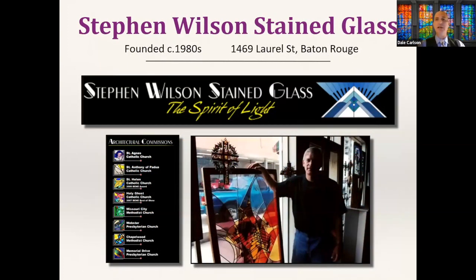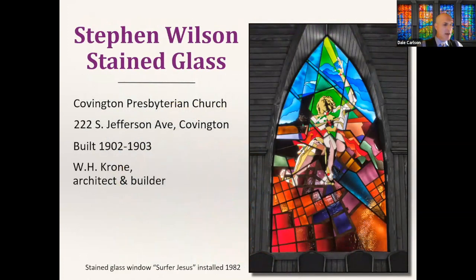We have one more contemporary maker: Stephen Wilson, based in Baton Rouge. Wilson is in his 80s and to the best of my knowledge still making glass. One of my personal favorites is at Covington Presbyterian Church — commonly known as his earliest church installation in the metro area, installed in 1982, reportedly because his parents attended this church. It's a pretty progressive, futuristic-looking design for an otherwise somewhat conservative congregation. The pastor tells me some of the older folks in his flock call it 'Surfer Jesus,' which I found absolutely hilarious.